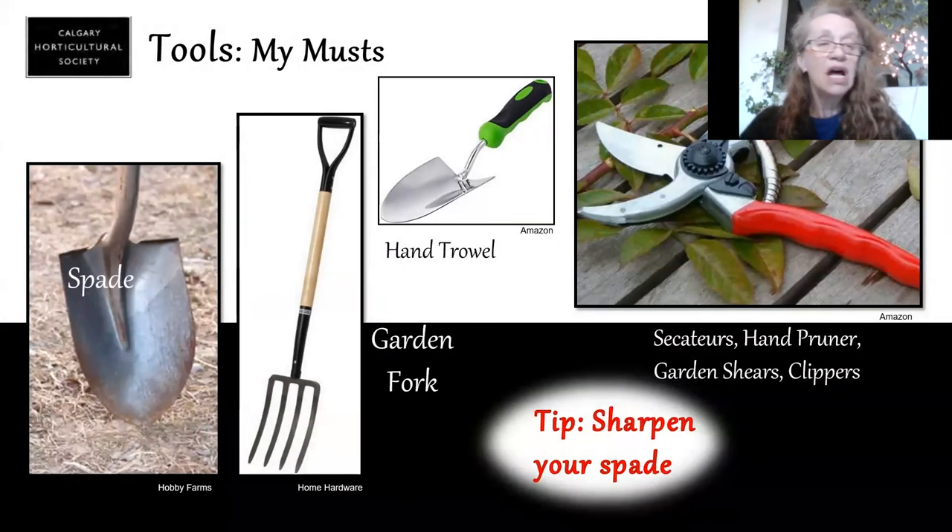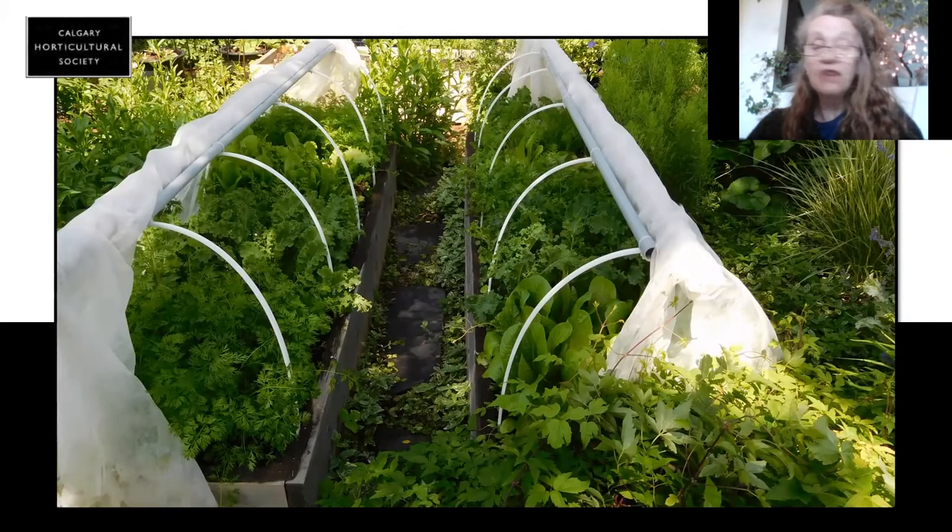What are you going to need for tools? These are my absolute must: I need a spade, a fork, a hand trowel, and a pair of clippers. It's very important to decide what to grow because that's going to tell you what you're going to need for soil and light.